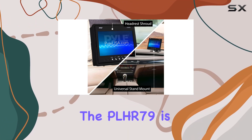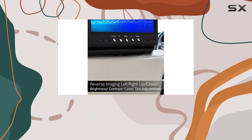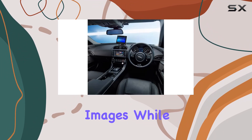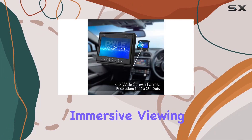The PLHR-79 is built for quality video performance. Its 7-inch TFT active matrix display ensures crisp, clear images, while the cold cathode filament provides a high contrast ratio for an immersive viewing experience.